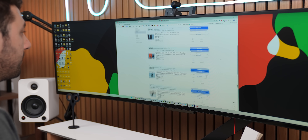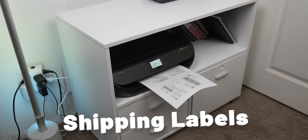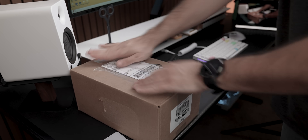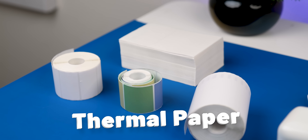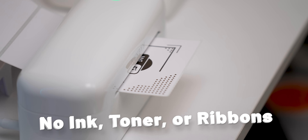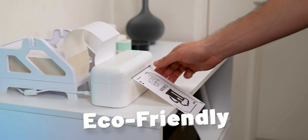And speaking of printers, since I'm always selling things online, one of the biggest headaches I deal with is shipping labels — needing to print them, cut them, and stuff them into plastic sleeves is such a hassle. That's until I started using Munbin's label printers, the sponsor of today's video. These printers use special thermal paper that reacts to heat to create prints — no ink, no toner, no ribbons. Plus, they're an eco-friendly option too.